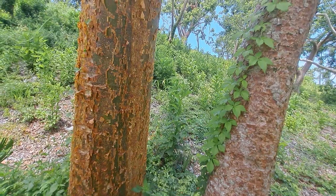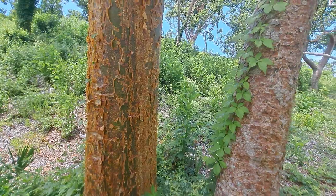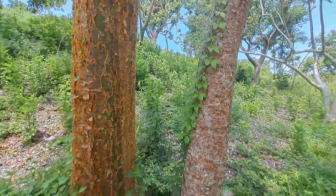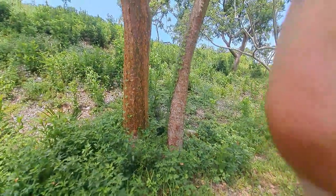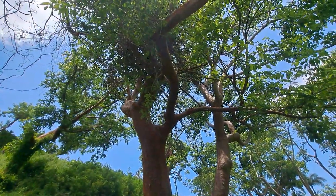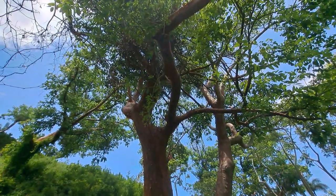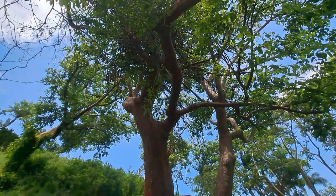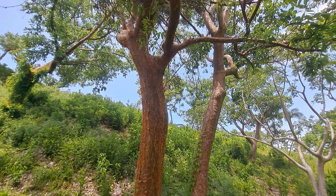Gumbo Limbo is a very durable wood, but it's also lightweight. One of the uses for Gumbo Limbo, at least in the commercial industry, it was used for the longest time to build carousels — like the carousel horses. This type of wood was used and was carved to make those.